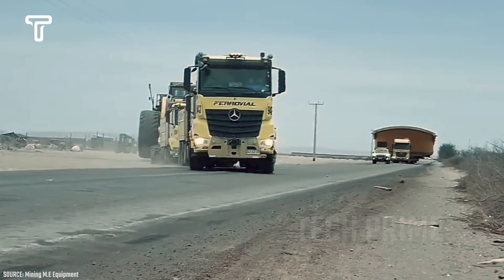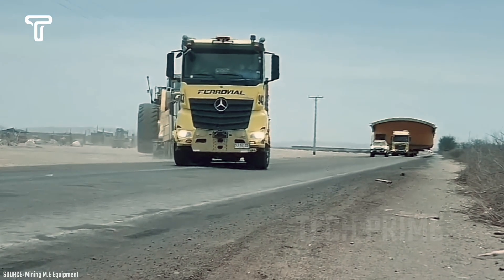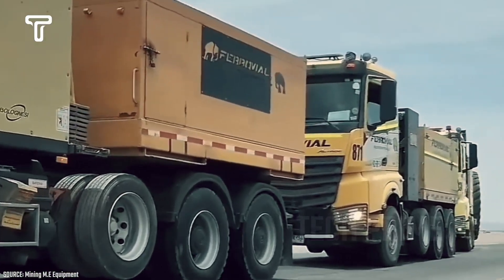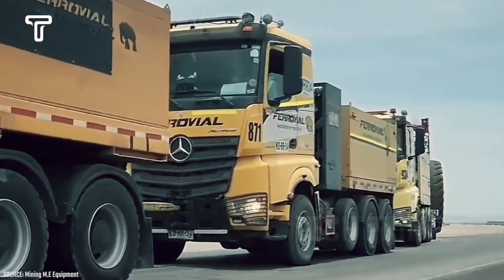This heavy equipment, called the Letourneau L2350, is transported with three trucks in front. This clearly proves that this piece of equipment is indeed very large and heavy.